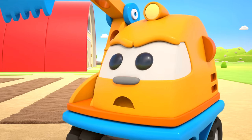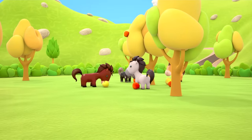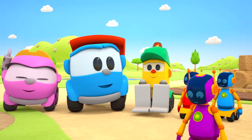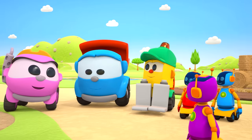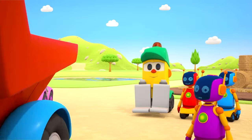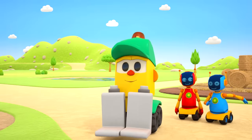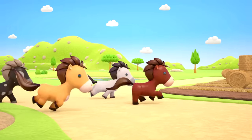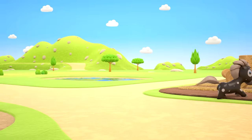Who's that there eating our apples? Hey, stop! Let's go and have a look. That's who was eating the apples — the horses!